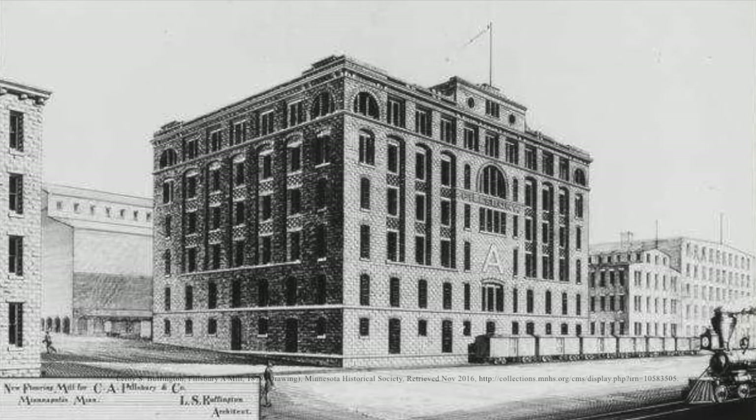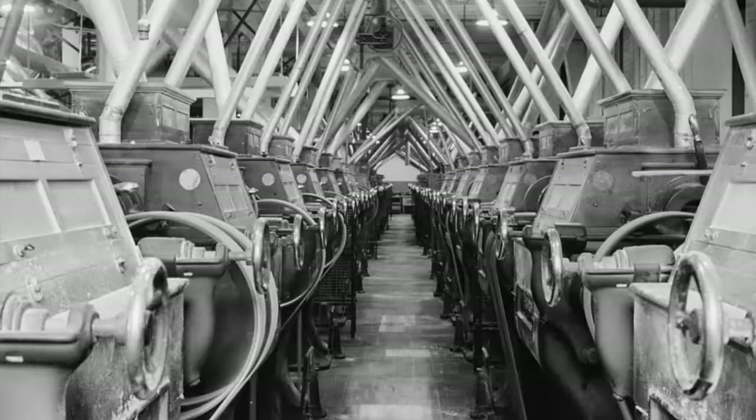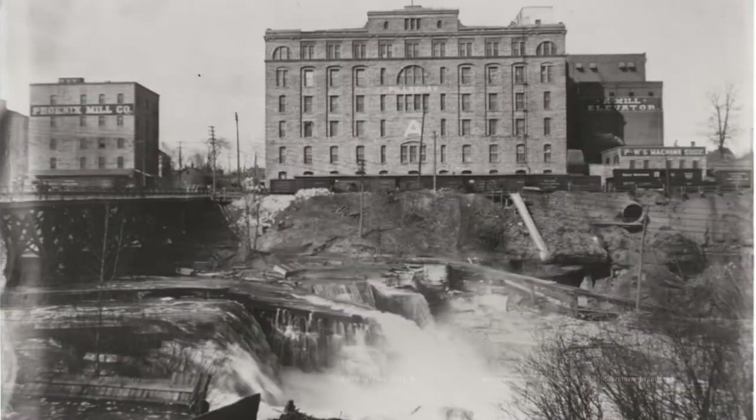In 1881, the Pillsbury company finished construction of A-Mill. Pillsbury A-Mill was the world's largest and most advanced facility of its kind. In its prime, the mill boasted an average of 17,500 barrels of flour a day.